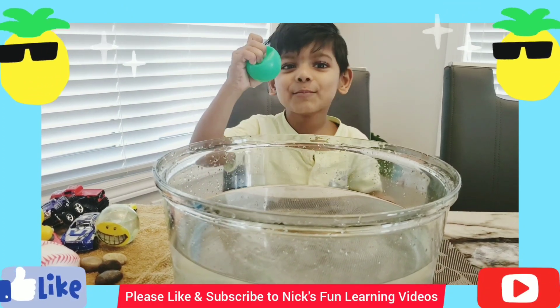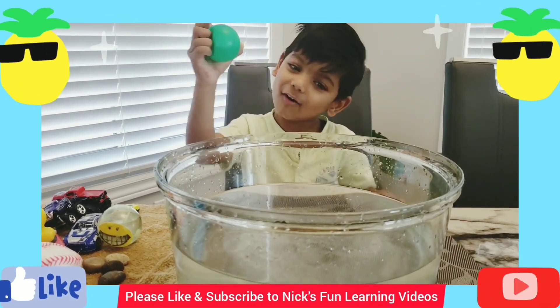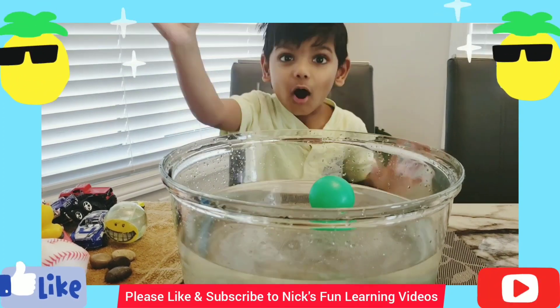It's my green ball. Can it sink or float? It floats!